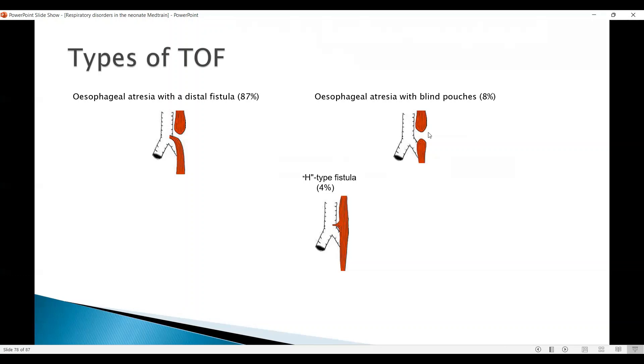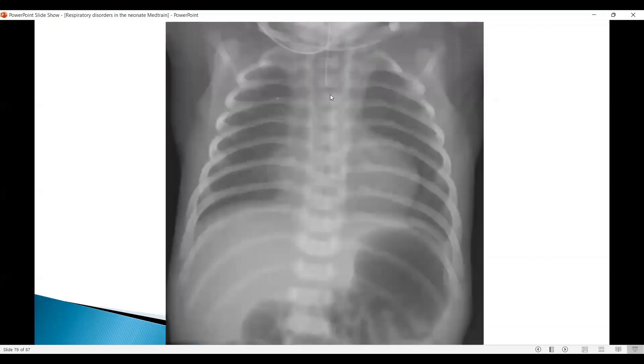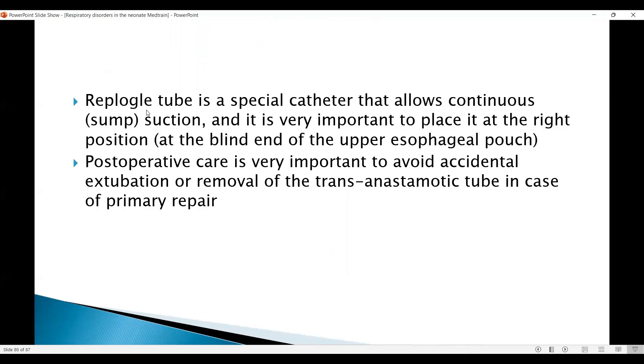The blind pouch is one of the most difficult conditions to manage, as the gap may be wide and you may need staged procedures in these babies. Here the feeding tube is stopping short, and you can see gas in the stomach, which means there is a fistula. We should be aware of the Replogle tube, which is a special catheter that allows continuous suction, and it's very important to place it at the right position at the blind end of the esophageal pouch. You can use measurements with the X-ray.